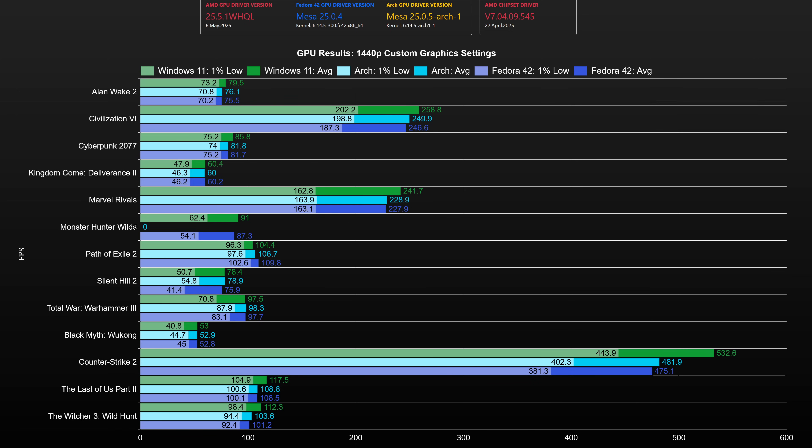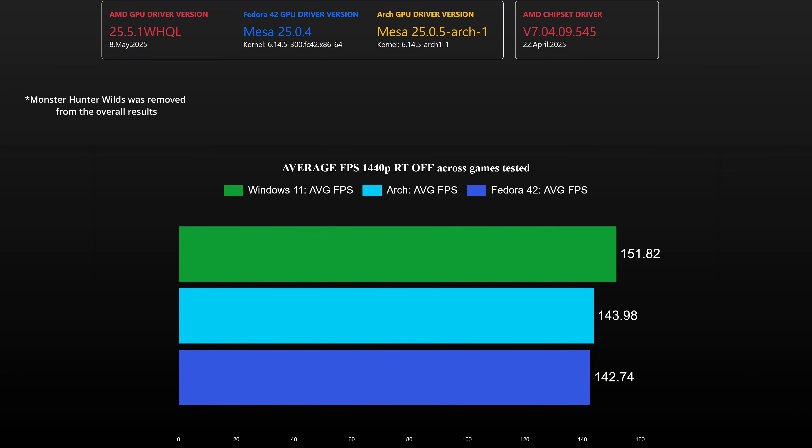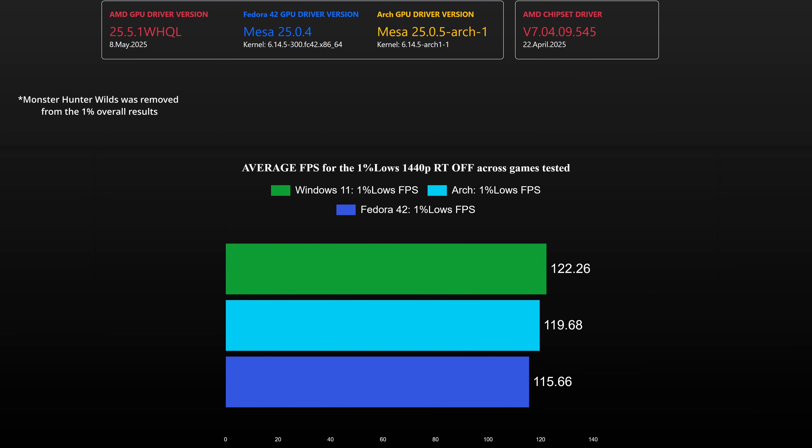This is emphasized in Civilization 6 as well — at 1440p the GPU isn't pushed to its full potential. Linux managed to snag a victory in Path of Exile 2, with Fedora holding a 5 frames per second average advantage over Windows 11. Across the games tested, Windows was ahead of Arch Linux by a bit more than 5%, and over Fedora 42 it held a bit more than 6% advantage — so nothing major. When it comes to 1% low averages across all games, Windows had only a 2% lead over Arch Linux, so these two operating systems are essentially on par.